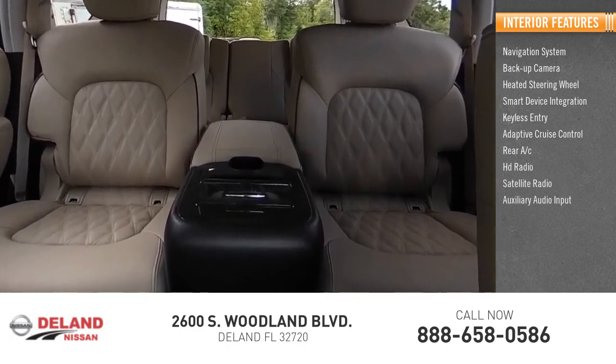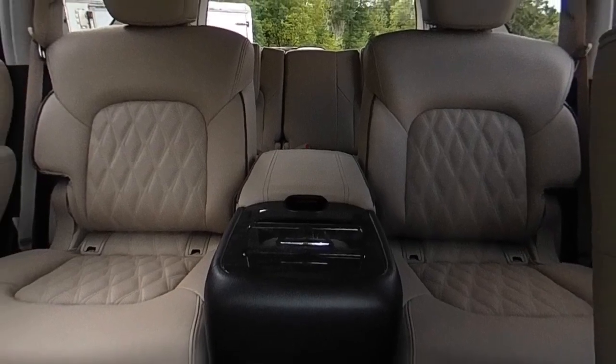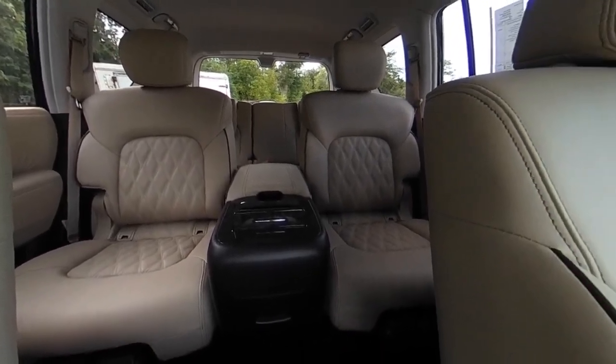auxiliary audio input. If you like it online, you'll love it in your driveway. Take it for a spin today.